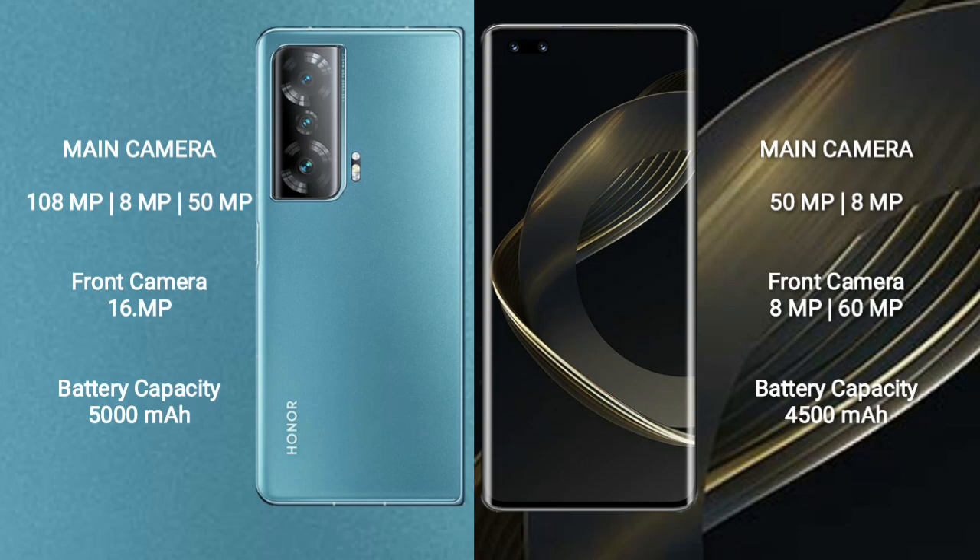Honor Magic V2 has a 5000mAh battery with 66W fast charging support. Huawei Nova 11 Pro has a 4500mAh battery with 100W fast charging support.